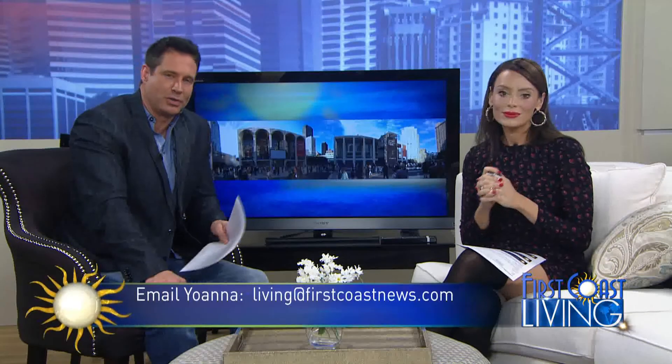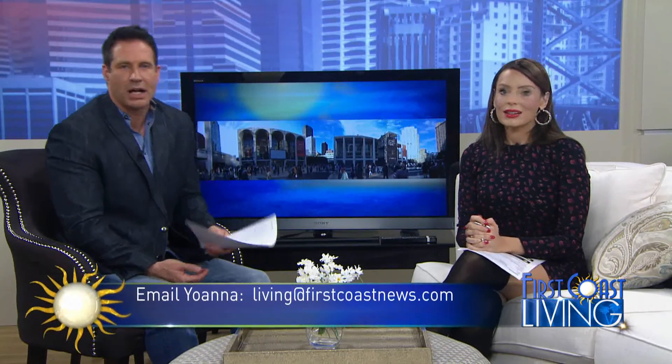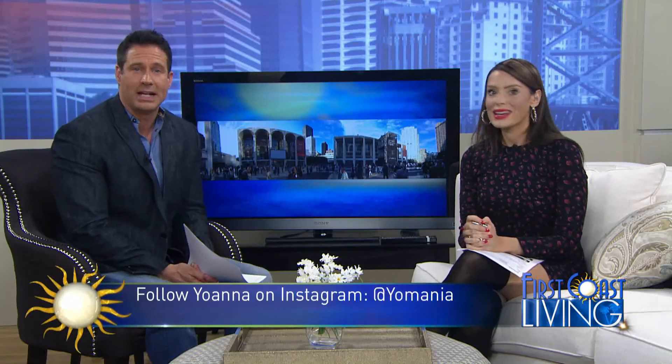Good work — out doing your thing, flipping the script a little bit. Thank you so much, Ioana. If you have any beauty, style, or fashion questions for Ioana, or you want to sponsor our Beauty Buzz segment, just email her at livingatfirstcoastnews.com. You can also follow Ioana on Instagram at Yo Mania.